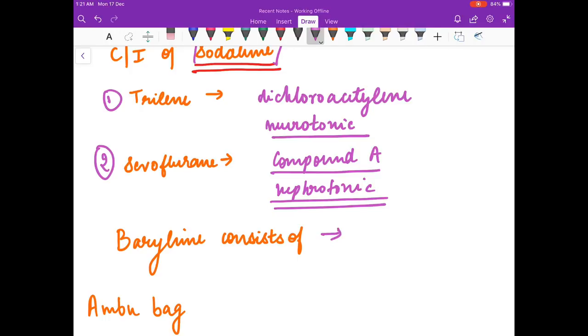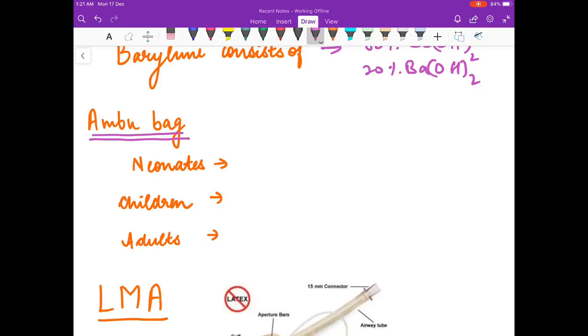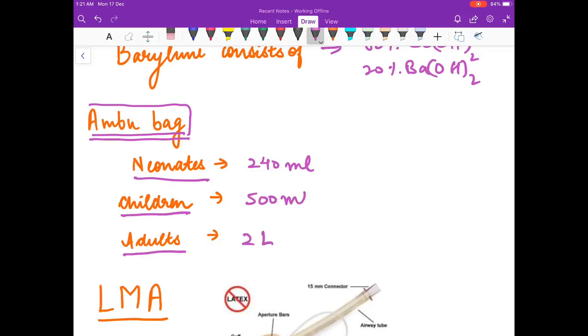Baralyme consists of 80% calcium hydroxide and 20% barium hydroxide. The volume of an Ambu bag: in neonates it is 240 ml, in children it is 500 ml, and in adults it is 2 liters.